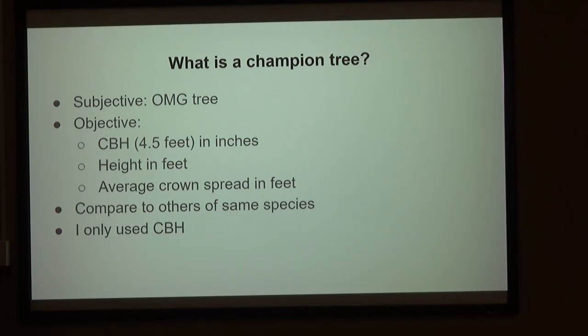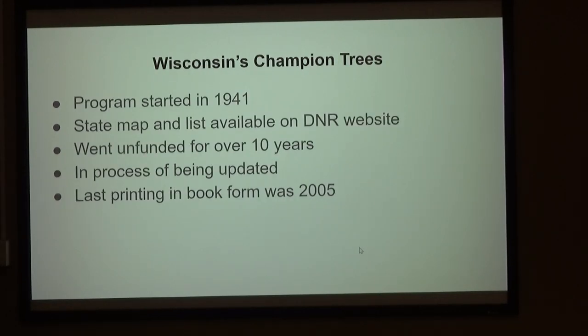I only used circumference at breast height because that's the standard — I'd still be out there if I was trying to get all of that. Wisconsin does have a champion tree program, started in 1941, and there is a DNR website — just search Wisconsin champion trees.